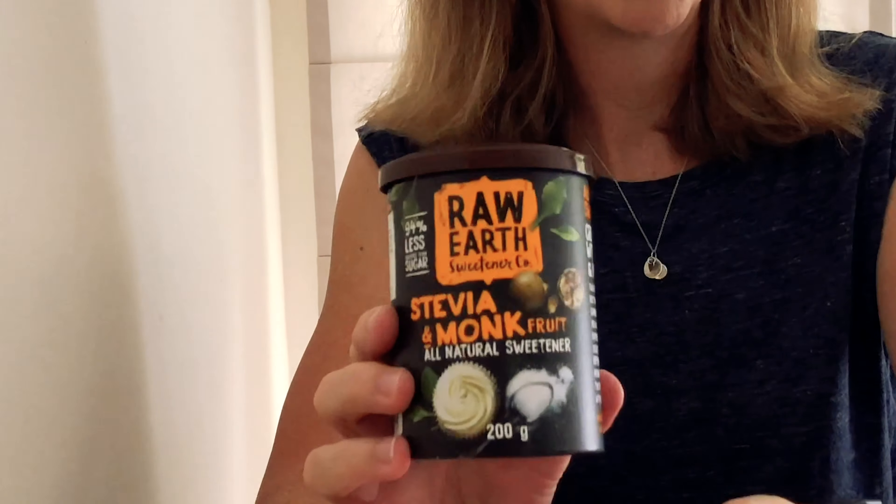I also found another great one called Raw Earth, which is a stevia and monk fruit combination. It's granular, similar to the Natvia granular version, so you can put it in your tea, coffee, or smoothie, or use it for anything you'd normally use sugar for. I found this just at Woolworths, so try that one out — it's pretty good.